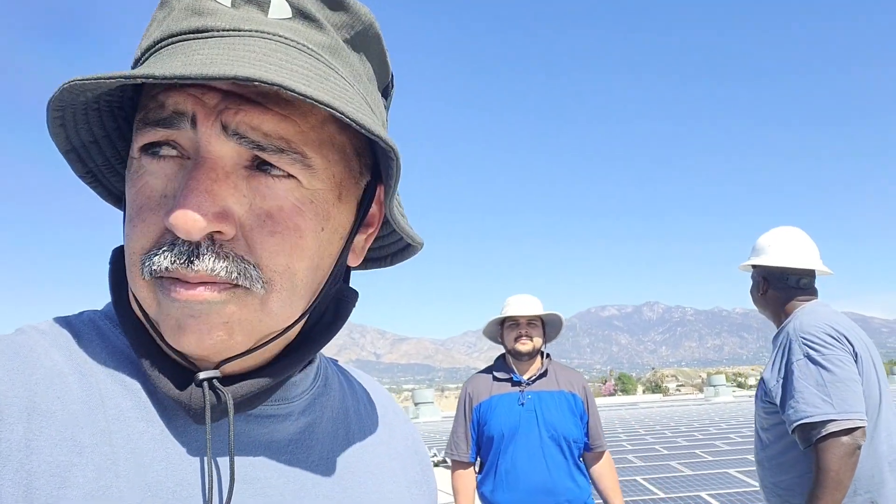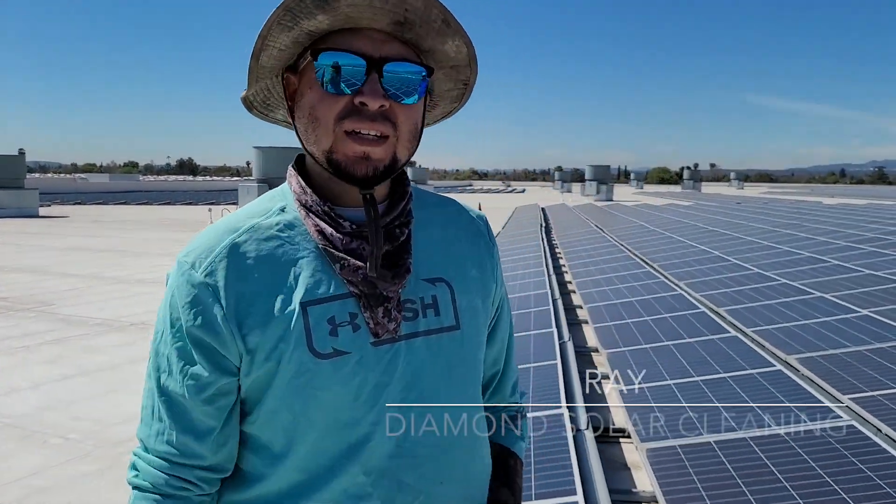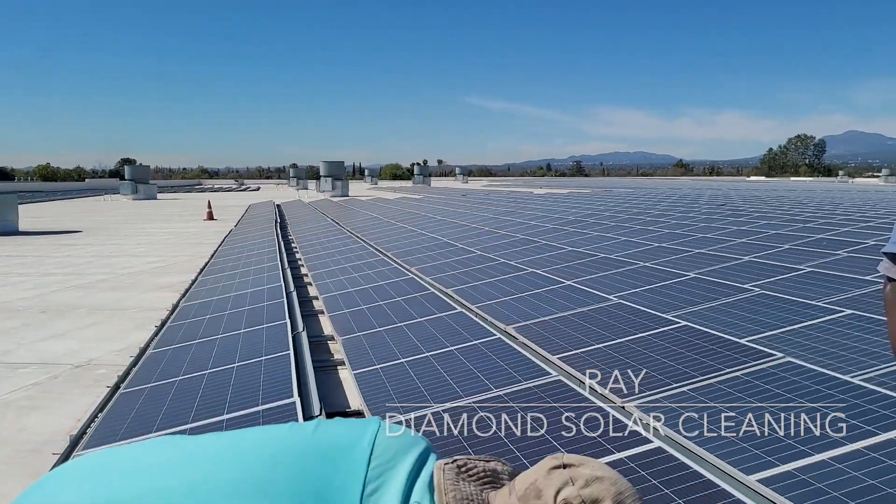Alright guys, we are back. We're here on top of a roof in San Gabriel Valley, here in Los Angeles, and we have a lot of solar panels. I'm going to introduce a few of the guys out here that are helping us. We have our man Ray — what's good guys, how's everybody doing out there?